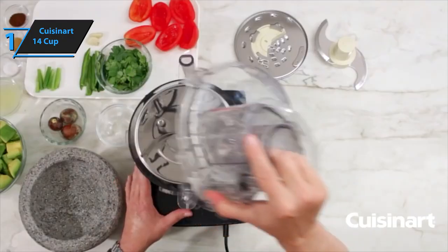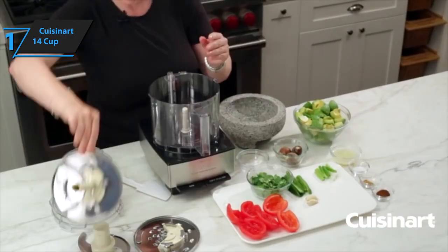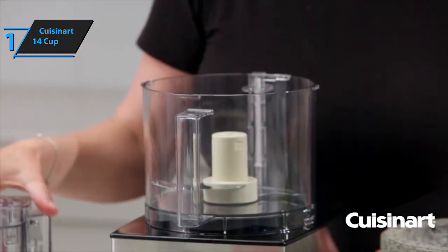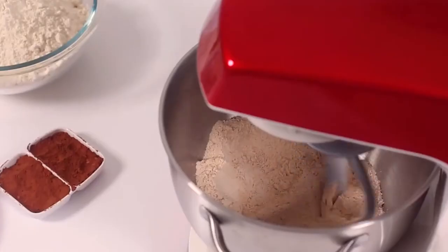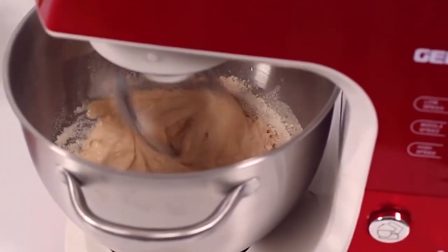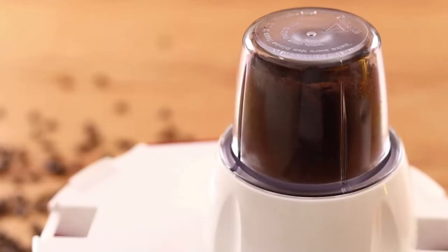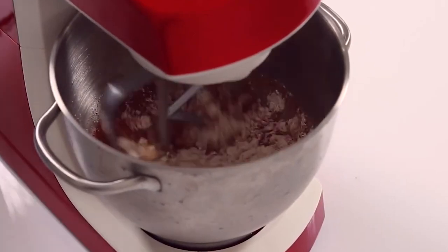Whether you're looking to whip up some guacamole or homemade pesto sauce in minutes, or if you want to venture out into trying something new, this cooker has got you covered. Overall, this model delivers top-level performance at the best possible price-quality ratio. You wanted the best, you got it. So that's it for the top 5 best food processors in 2023. Like, comment, and subscribe to receive notifications about our latest video.